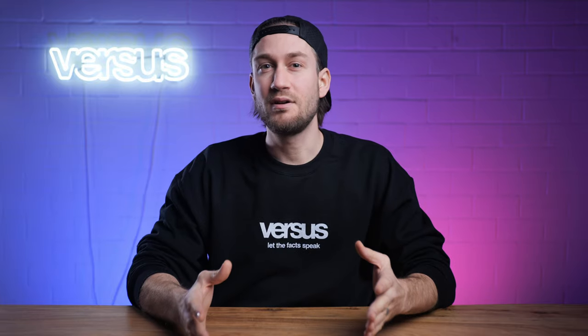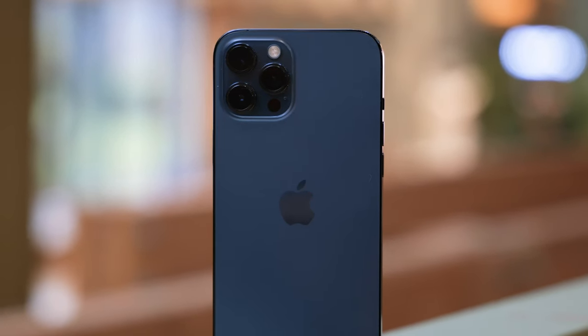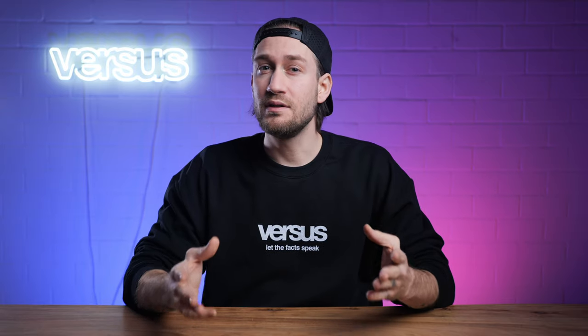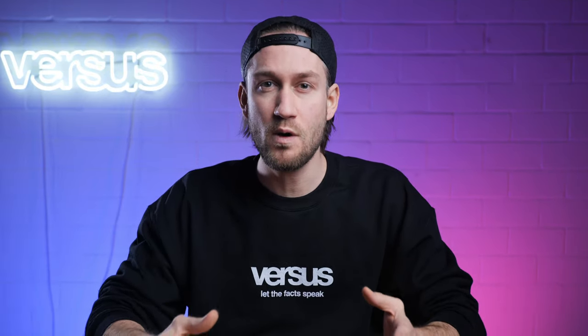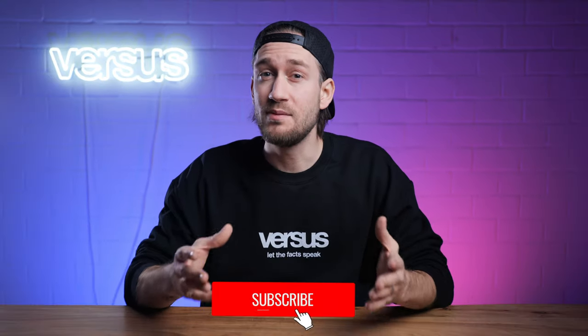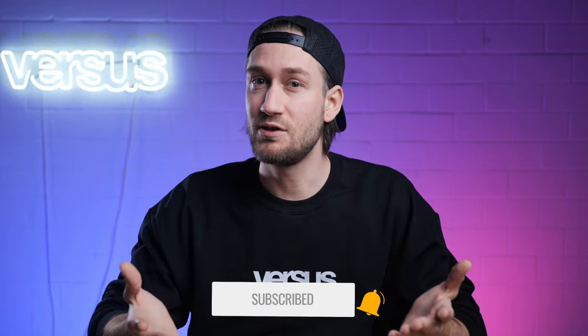Hi there, my name is Sam from Versus.com and welcome to a new comparison video between the Samsung Galaxy Note 20 Ultra and the Apple iPhone 12 Pro Max. We are comparing both phones in terms of display, performance, camera, design and battery. Stay tuned and find out which phone is in our opinion the better phone. Let's start straight away with our review — let the facts speak.